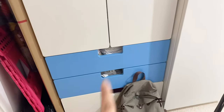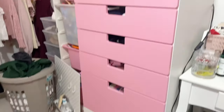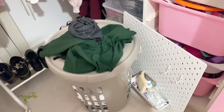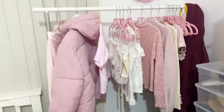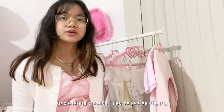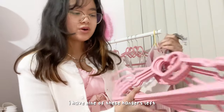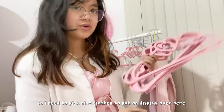It has blue drawers now, and my dad moved it over here, so it's all pink. I still don't like it, but at least it's not blue. My pegboard is also here because I don't know where to put it. This is where all the dirty clothes go, but that will be for another video. All my clothes on this rack are usually clothes I like to put on display that I think look really pretty. I have nine hangers left, so I need to pick nine clothes to put on display over here.